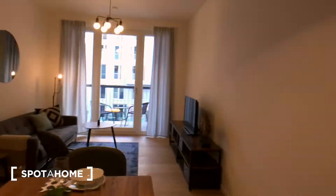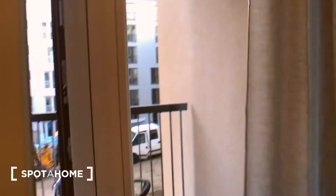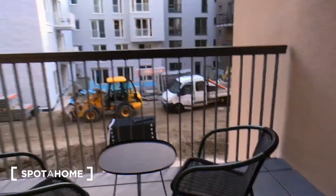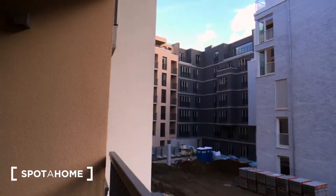There is also a balcony in this room. Let's go check it. There is enough space to chill outside, and the courtyard will be finished soon so all the works will be done.